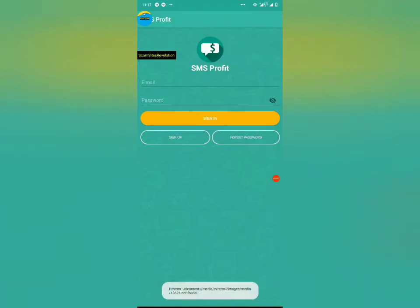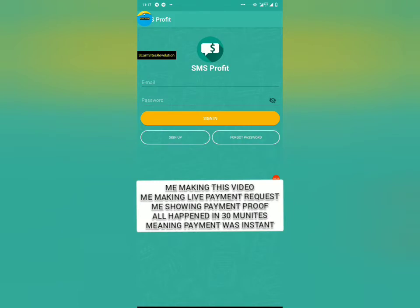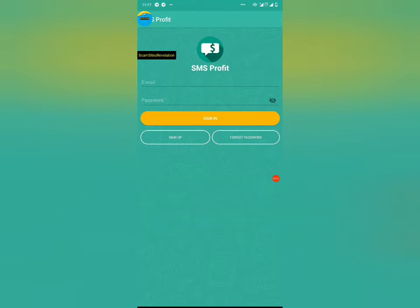Hey guys, it's Scam Site Revelation with a brand new YouTube video. Today I'm gonna be showing you an app which is actually legit, so you must watch this video to the end. You're gonna see when I requested for withdrawal and when I got paid — it happened in just 30 minutes. I requested for withdrawal and got paid in not even five minutes. Everything happened in 30 minutes, so this is legit — it's real.